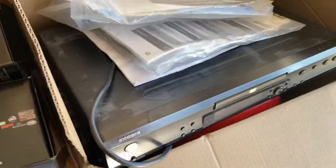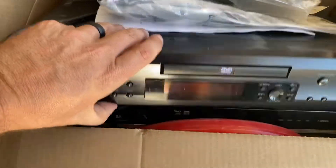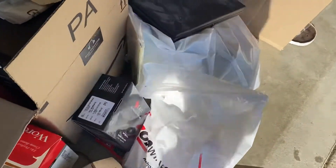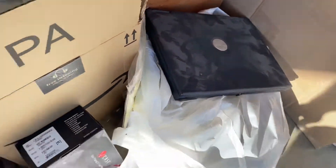There's just a ton of stuff. I got DVD players here, there's another one down there. There's a bunch of phones and stuff in here, and an old laptop.